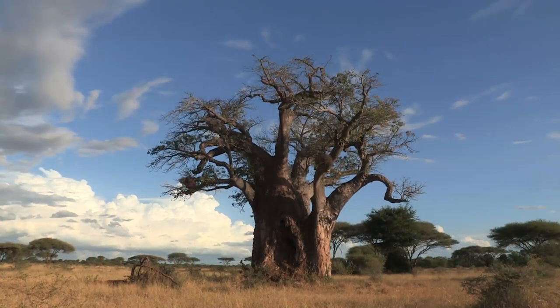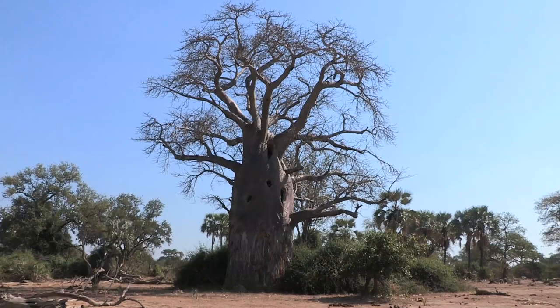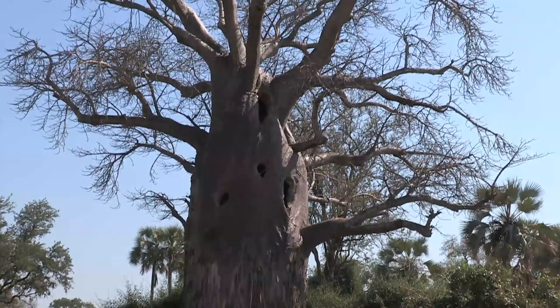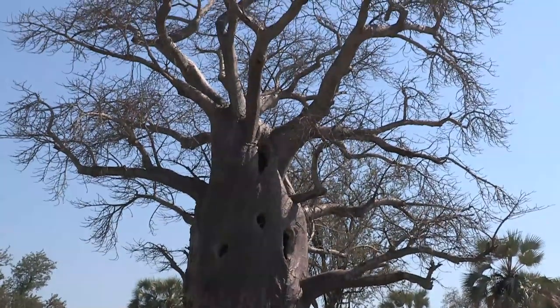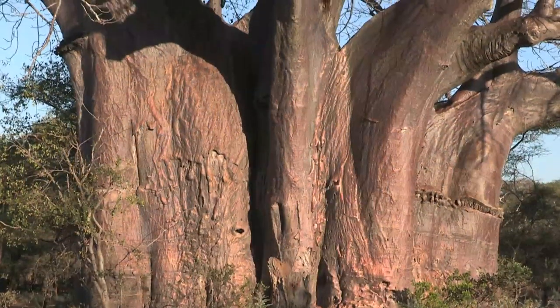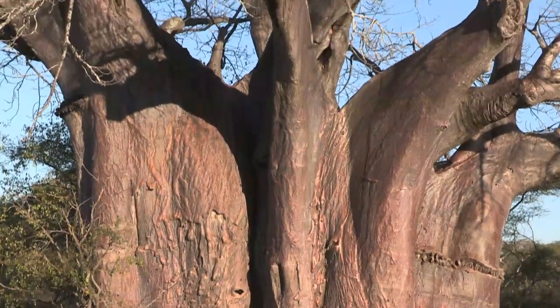In spite of being described as grotesque by early travellers, people have an affection for baobabs. Because of their apparent permanence, notable trees that occur on well-known routes became landmarks for generations of travellers. This tree, in Zimbabwe's Save Conservancy, is the largest recorded tree in the country, with a circumference of 27 metres.